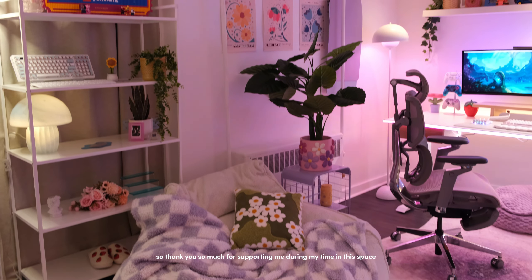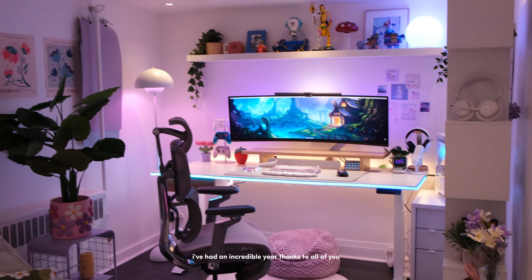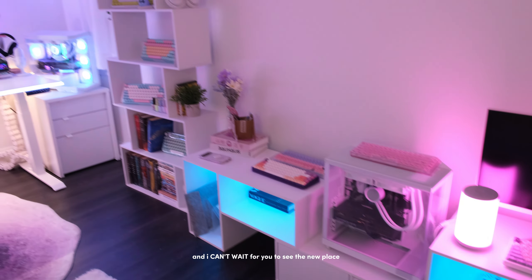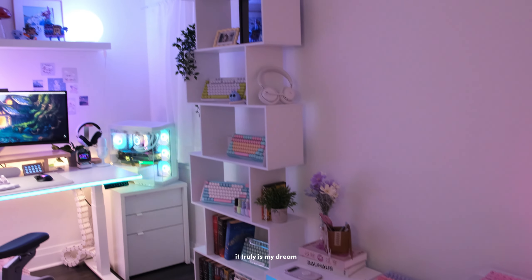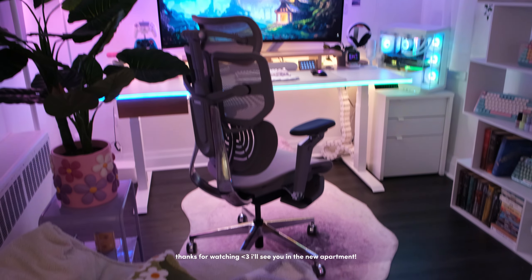That wraps up my full room tour of this space. By the time you're watching this I'm already in my new apartment, so thank you so much for supporting me during my time here — I've had an incredible year thanks to all of you and I can't wait for you to see the new place. It truly is my dream. If you have any questions or if I missed anything, just leave me a comment below. Thanks for watching — I'll see you in the new apartment!